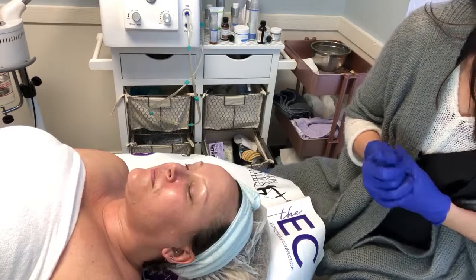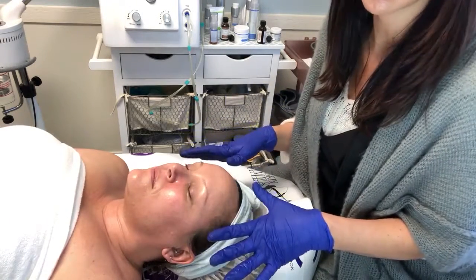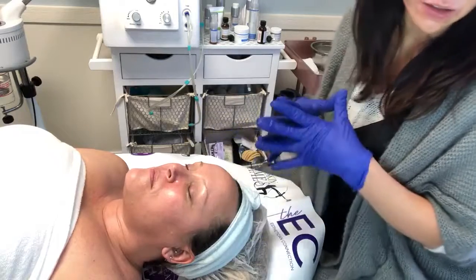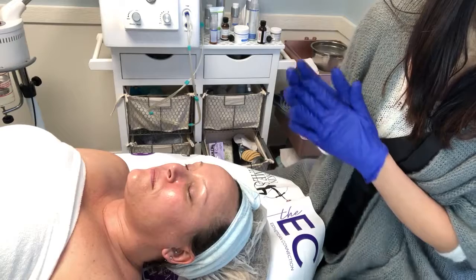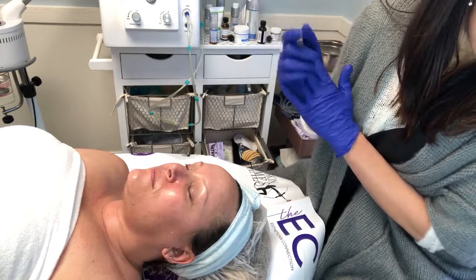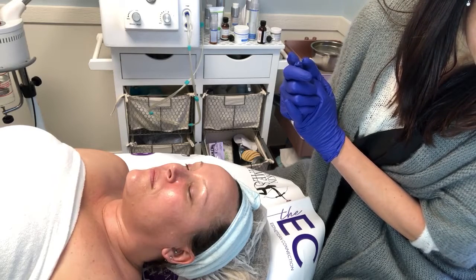For the finishing application, we leave all of this on the skin — we've pushed all that into the skin. Now we are going to apply two pumps of the Blush Wine Gel to the face and neck, and then the Grape Seed Hydrating.